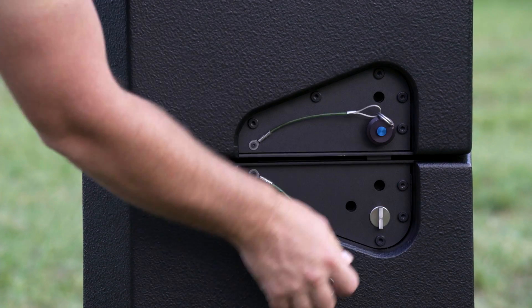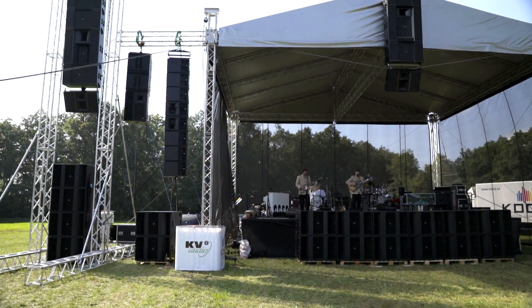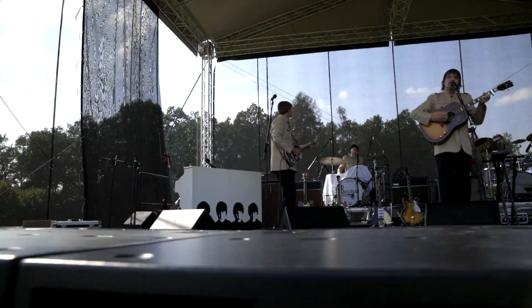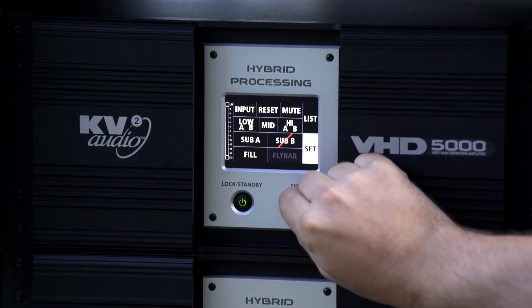Within the system, we have integrated flyware that makes it very easy and quick to put up. In the amplification, there's a feature where we can tilt the fly bar by remote control as well. So everything's been thought of to provide a quick and easy solution for today's touring requirements.